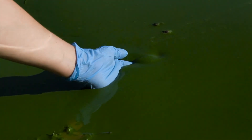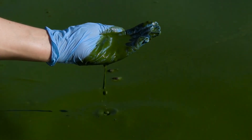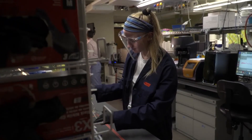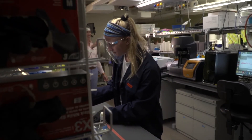Furthermore, the technique can be done anywhere algae thrive, whether in salty or fresh water. And while it takes millions of years for limestone to form naturally, the biogenic version can be produced in real time.